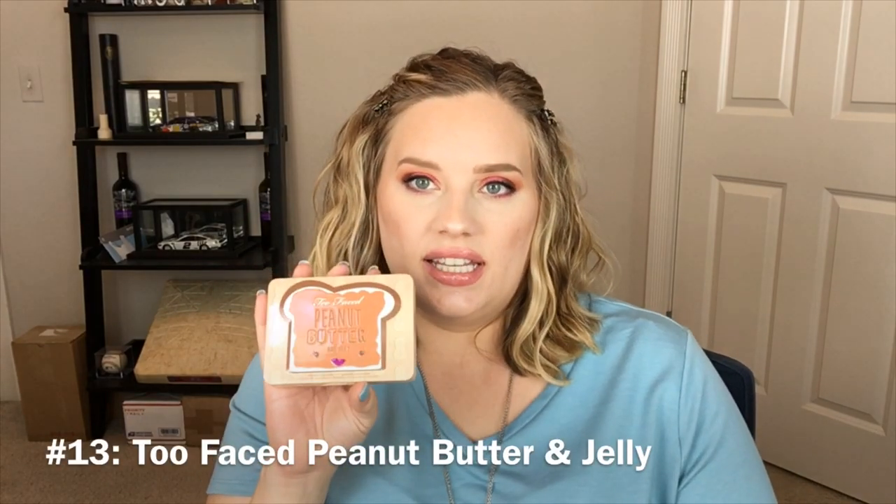Number 13 is the Peanut Butter and Jelly palette by Too Faced. I know everybody and their mother had this palette and a lot of people have decluttered it. I love this palette — warm-toned looks are my thing. It's more of an orangey brown, especially Nuts About You, Peanut Butter, and Peanut Brittle. This is kind of like a one-trick pony for me, but I really like these colors and I don't see myself getting rid of this anytime soon.